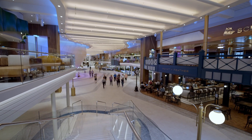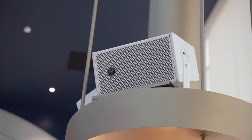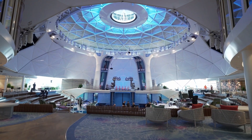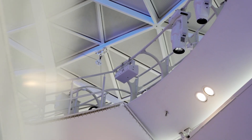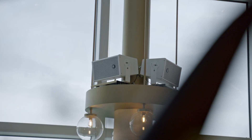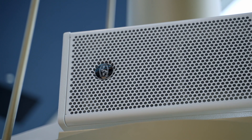Our sound systems, including the Artec series in the elegant corridors and vibrant lounges, play a pivotal role in creating unforgettable experiences. Whether it's the thrill of a poolside concert or the intimacy of a sunset dinner, every note resonates with exceptional clarity.